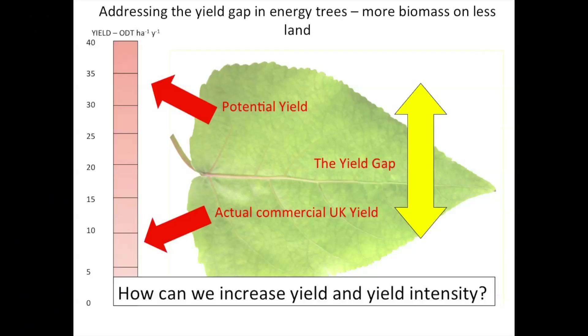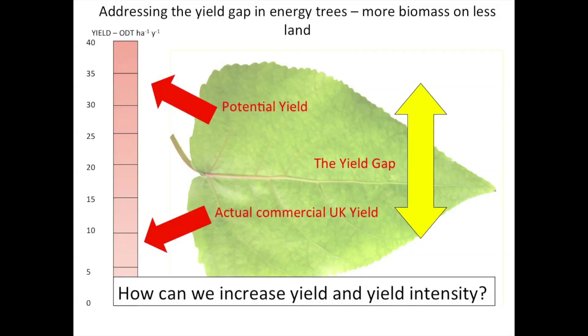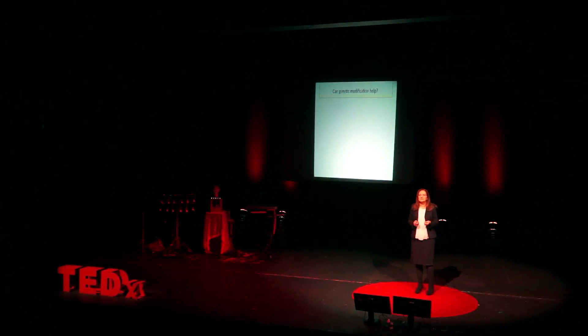But what about this intensification question — getting more yield from less? If you look at the potential yield of these bioenergy crops in poplar and willow, we know they could produce about 35 tonnes per hectare of biomass per year. But actually, in a commercial field in the UK, they're more likely to produce around 10 or less. This is what we term the yield gap, and it's large. It exists because the genotypes — the genetics — are not well matched to the environment. There are pests, pathogens, drought, and non-optimal conditions. We need to understand how we can increase yield and yield intensity. Can genetic modification help? That's the case I want to propose to you today.